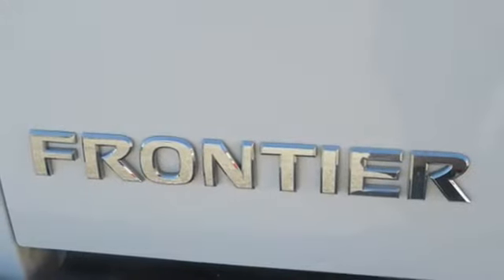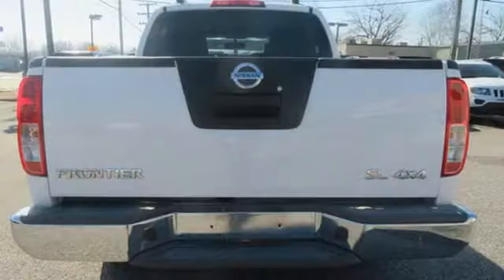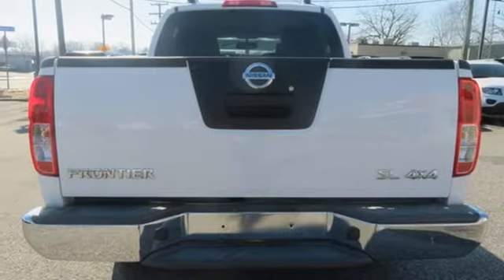V6 engine, aluminum wheels, electronic shift on the fly, and automatic transmission.